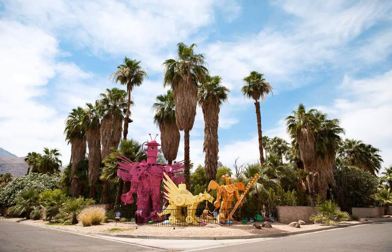Kenny Irwin. A fun place to check out in Palm Springs is the outdoor gallery of artist Kenny Irwin Jr. This artist's studio is fun and funky. Not only can you enjoy his work from the street, but he also offers tours of his property, where you can get up close to see his creations and discover more of this mastermind's work.